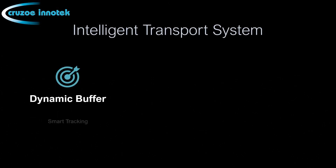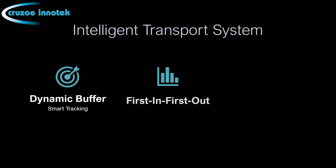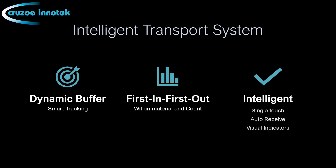The Intelligent Transport System features dynamic buffer, smart tracking, first-in-first-out, intelligent operations, and visual indicators.